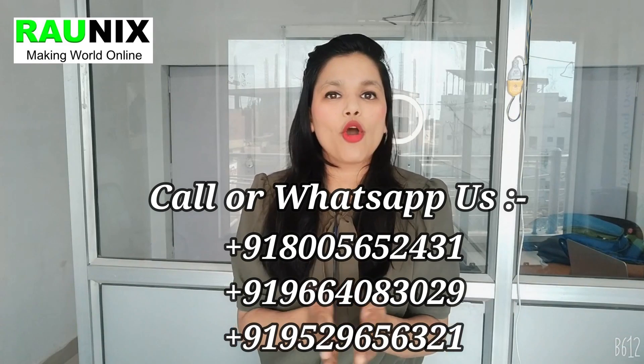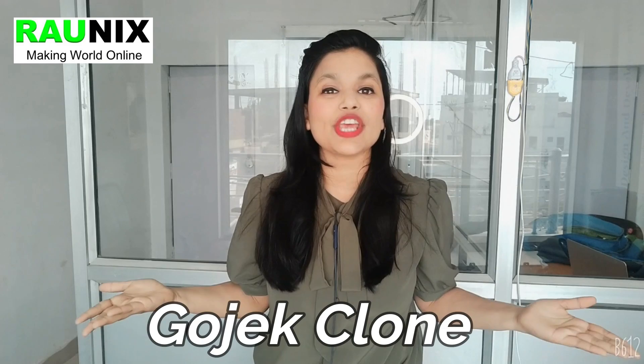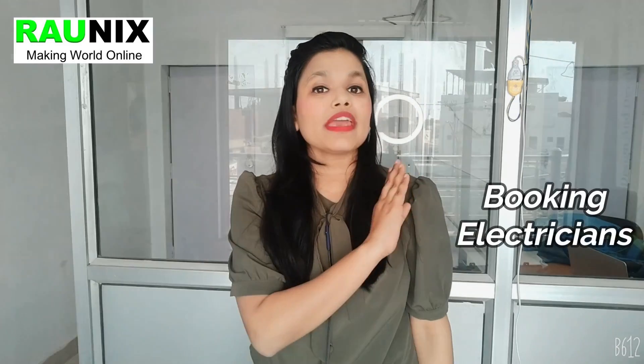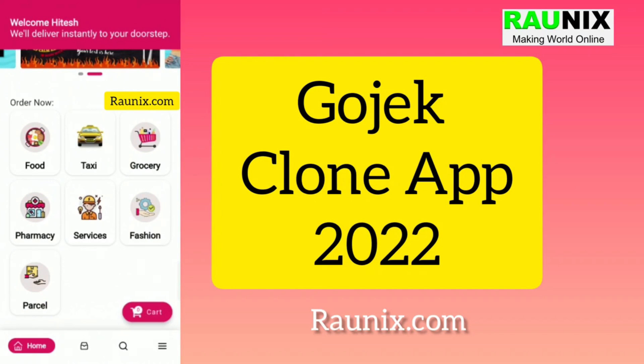Why do all that if you can solve everything using one app? In this video, we are going to discuss how you can create a Gojek clone — a complete all-in-one application where customers can book taxi, bike, car rental, grocery delivery, food delivery, pharmacy delivery, courier boxes, heavy materials, electrician, plumber, and more — all in one app.